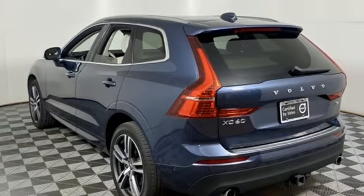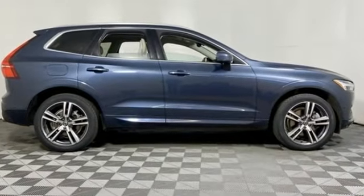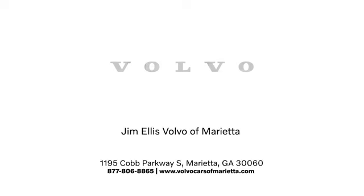They say a journey of a thousand miles begins with one step. In this case, it begins with a test drive. Start your next adventure today. Stop in or contact us today — we're conveniently located at 1195 Cobb Parkway South in Marietta.